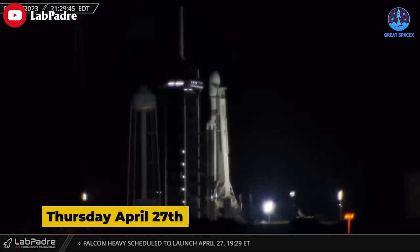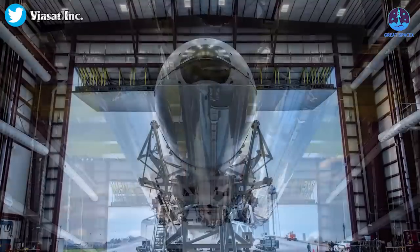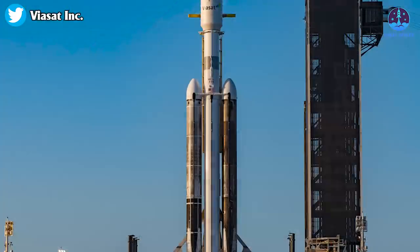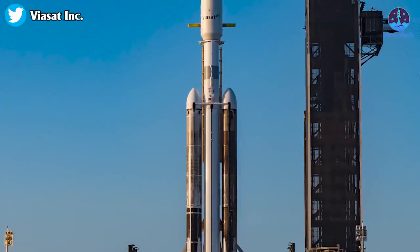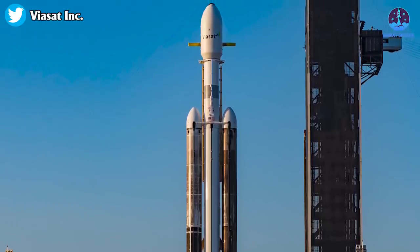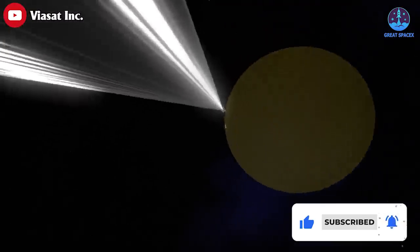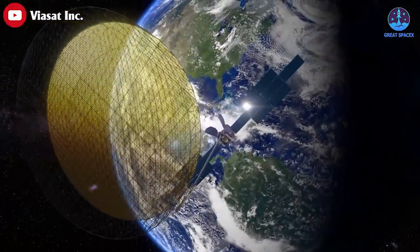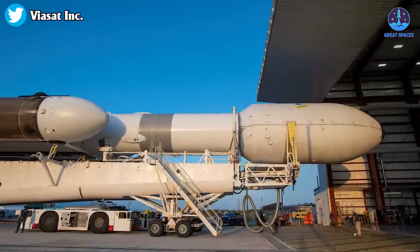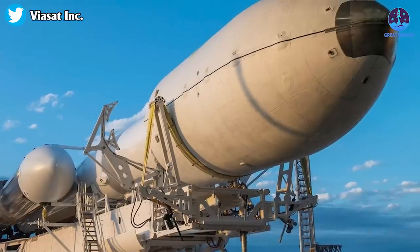Next on the news for this episode: Falcon Heavy is ready for launch. On Thursday, April 27th, SpaceX rolled a Falcon Heavy rocket back to its launch pad in Florida Tuesday night for liftoff Thursday, with a high-power Viasat broadband satellite, following an eight-day delay for a launch vehicle engine swap. The Falcon Heavy rocket is scheduled for launch at 7:29 PM EDT, carrying Viasat-3 Americas — a large Boeing-built internet satellite — and two small rideshare payloads. SpaceX's heavy lifter will place the satellites into a circular orbit near geostationary altitude, nearly 36,000 kilometers above Earth.